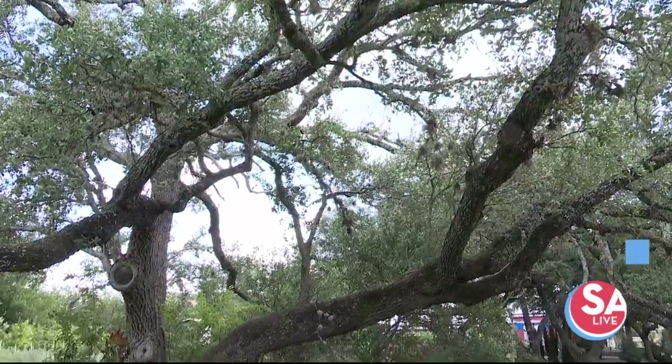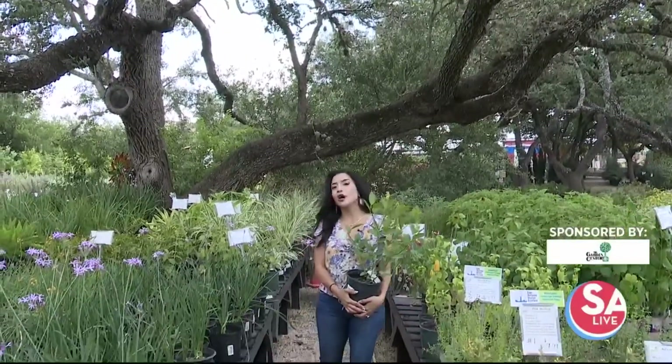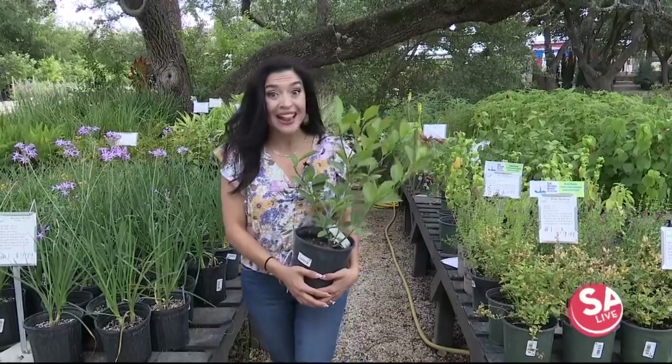Trees make our homes look nice and give us shade during these hot summer months. Today we're learning all about trees here at the Garden Center on the northwest side. We're going to find out which trees do best where you live, and we've got the expert to help us out today. Let's go find him.